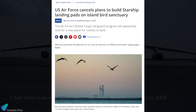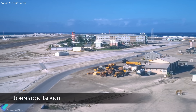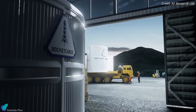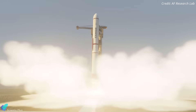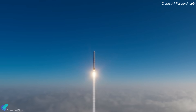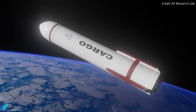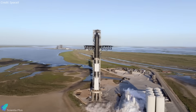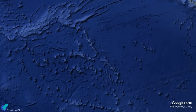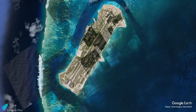The U.S. Air Force has canceled plans to build Starship landing pads on Johnston Atoll, a remote Pacific island and critical seabird sanctuary, citing environmental concerns. Originally announced in March as part of the Rocket Cargo Vanguard program, the project aimed to develop Johnston Atoll as a test site to demonstrate the rapid delivery of up to 100 tons of cargo anywhere on Earth within 90 minutes using commercial rockets. While SpaceX was never officially named, Starship is the only operational vehicle capable of meeting those goals. Johnston Atoll, located 800 miles southwest of Hawaii, was selected for its isolation and existing military infrastructure.